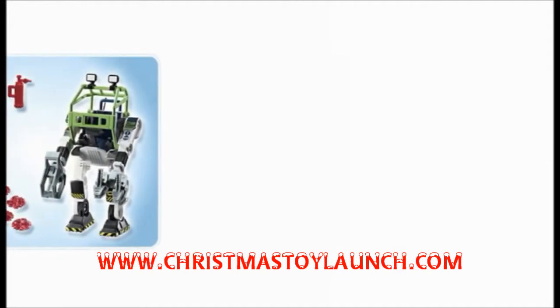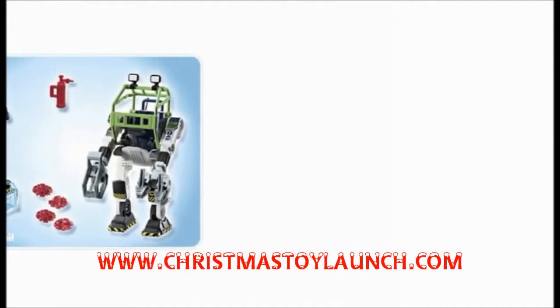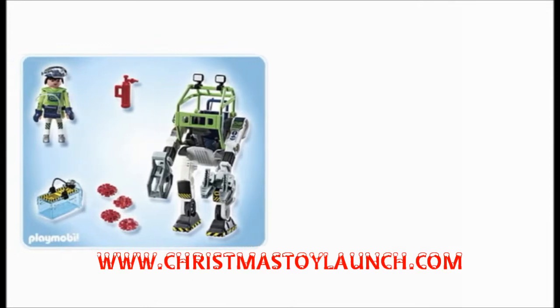Current Playmobil fans will love this, and if you or your kids aren't fans yet, then the Playmobil eRanger CollectoBot Power Loader will definitely change that.